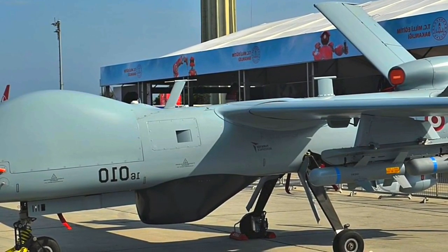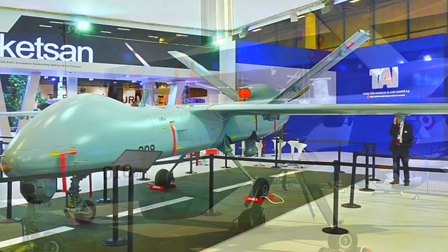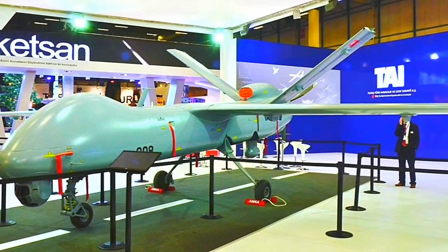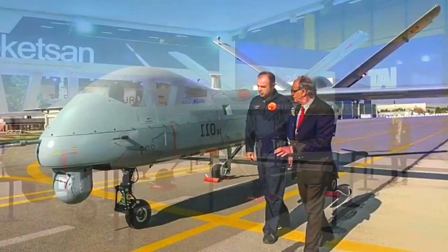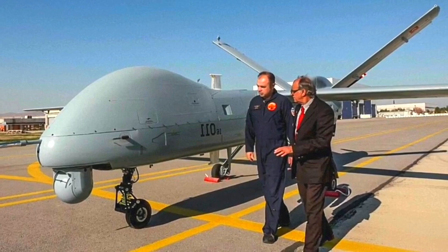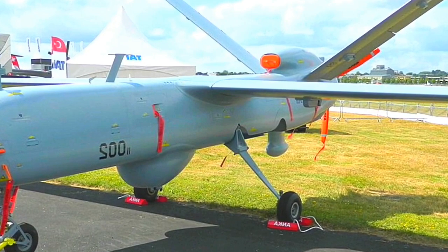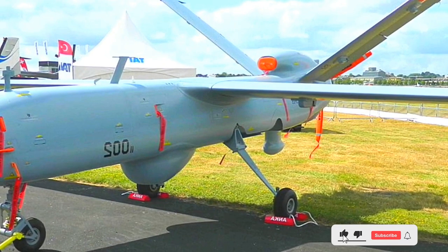The Anka-3 isn't just a drone — it's a smart drone. Equipped with a state-of-the-art flight control system, it ensures precise maneuvers and rock-solid stability during flight, incorporating cutting-edge technologies that allow it to respond swiftly to changing conditions. With advanced autonomy capabilities, the Anka-3 can execute predefined missions, navigate waypoints, and adapt to changing environments, reducing the need for constant human intervention.